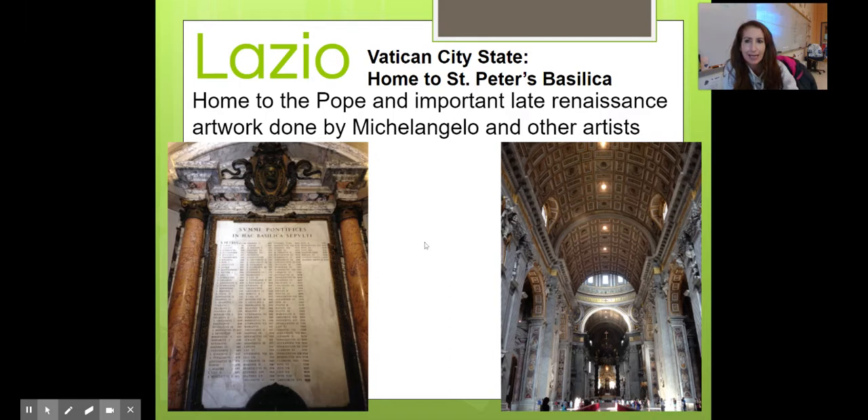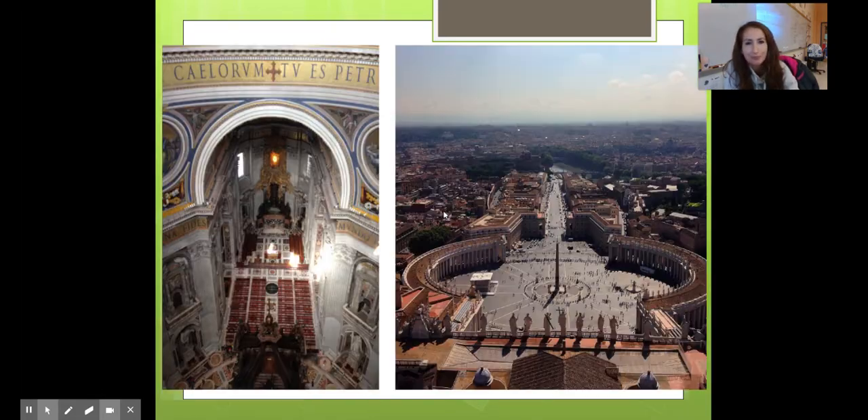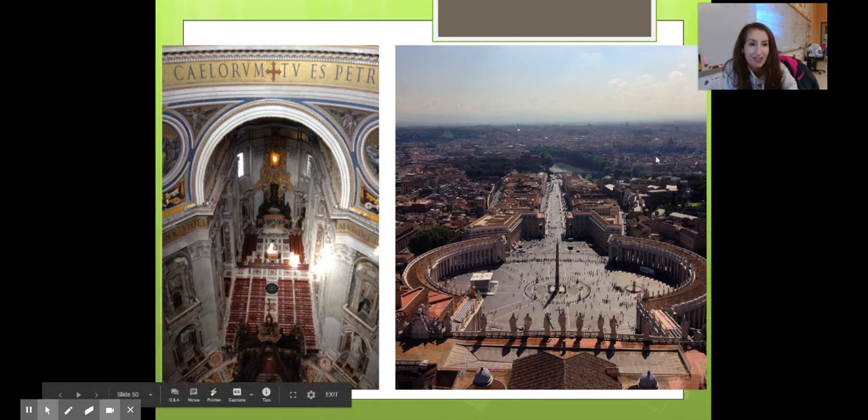This is what the Vatican looks like inside — home to the Pope — with artwork done by Michelangelo and other artists. When you walk in, the ceiling and everything is just painted and doused in gold. You can climb to the top of the dome, which I did — it was hot that day but definitely worth the view. Off in the distance you can see the Pantheon, and all those little dots are people — that's how high up you are.